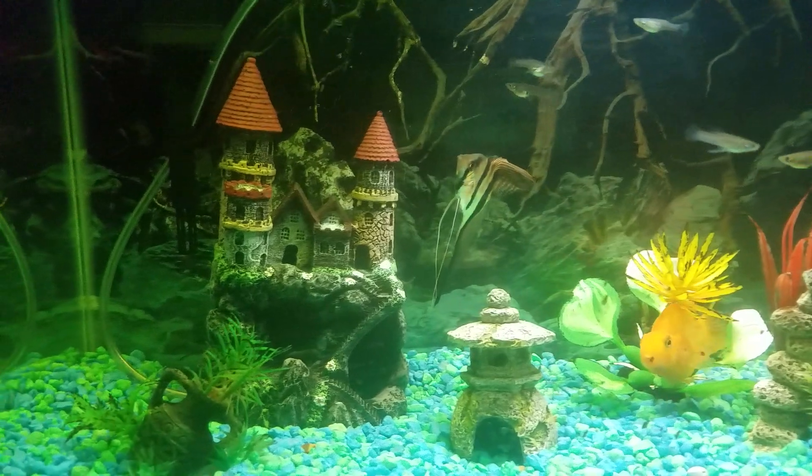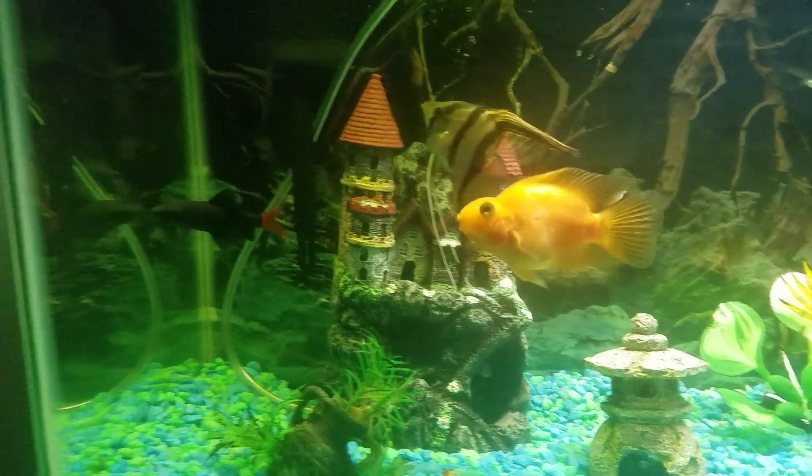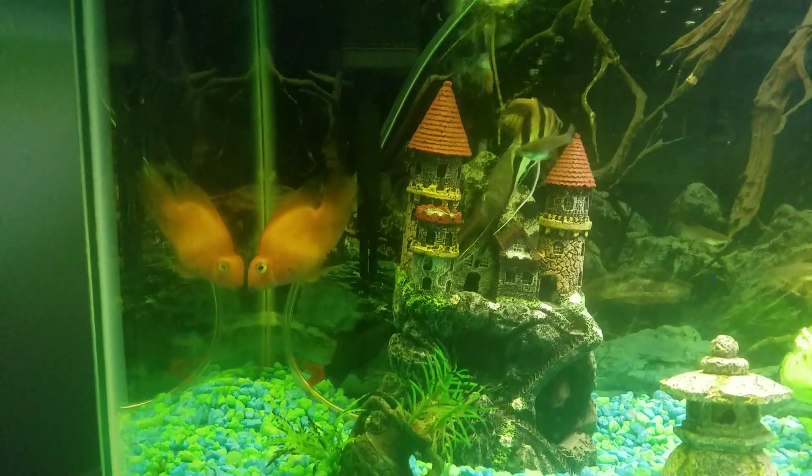It's a 20 gallon tank, so very soon I have to buy another one. I'm thinking to buy a 55 gallon tank, so stay tuned to my channel — it's gonna be soon.